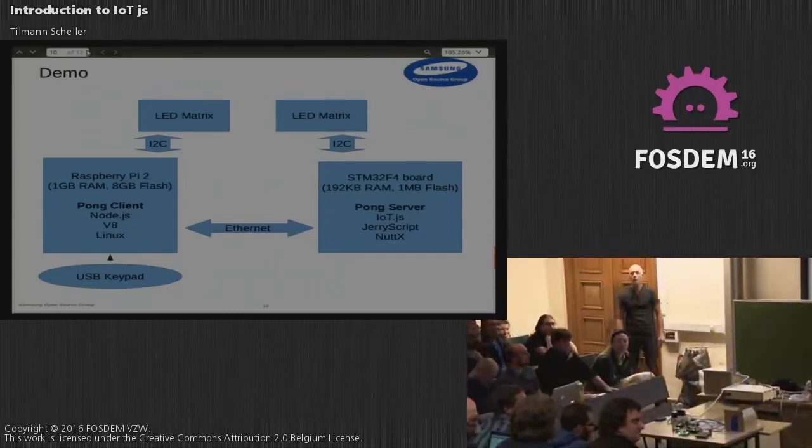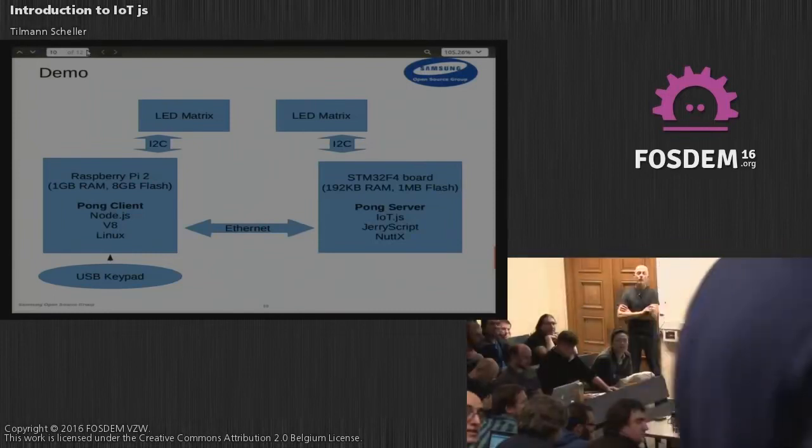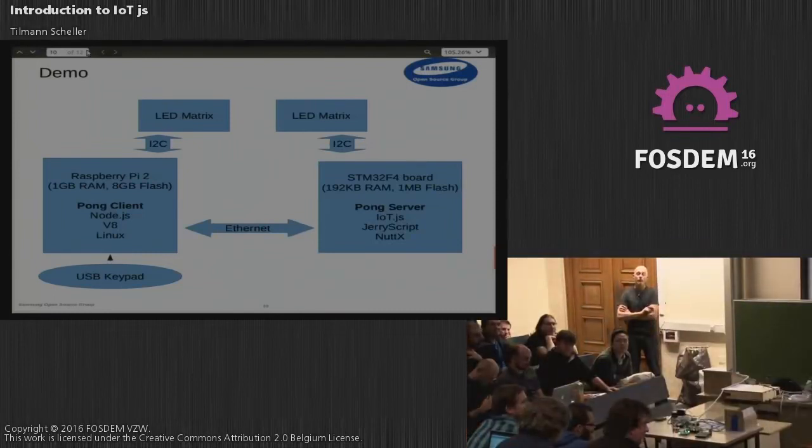Regarding the ESP8266: I think there's a branch in the repository right now. It hasn't been merged upstream yet, but it's definitely available as far as I know.